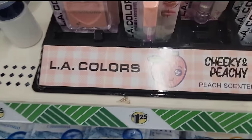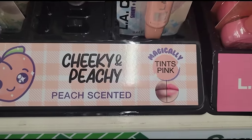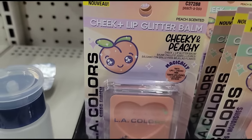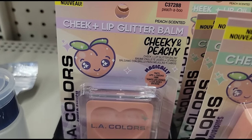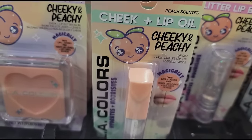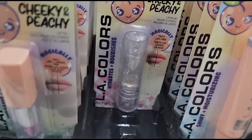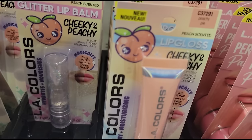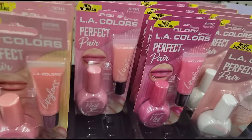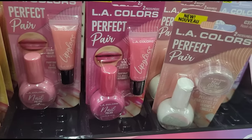I see these LA Colors Cheeky and Peachy - magically tense pink. They have this cheek and lip glitter balm, this one is cheek and lip oil, this one is glitter balm, and then they have the LA Colors lip gloss. They also have the LA Colors tube hat, paint nail polish, and lip balm in different colors and flavors.